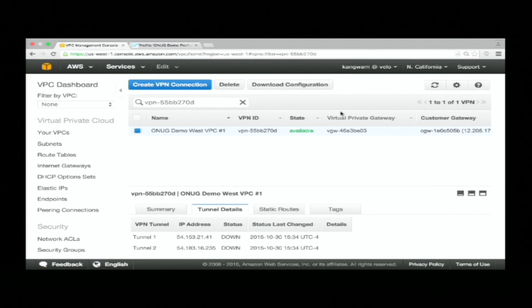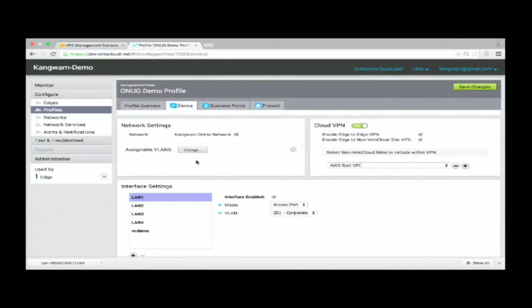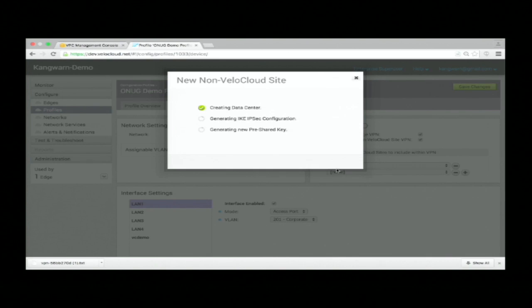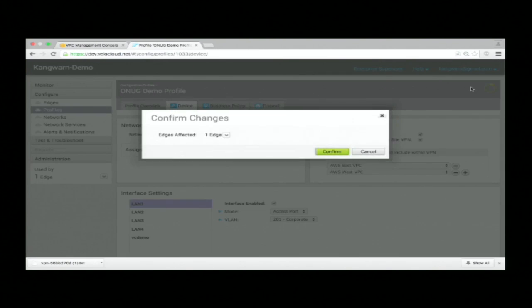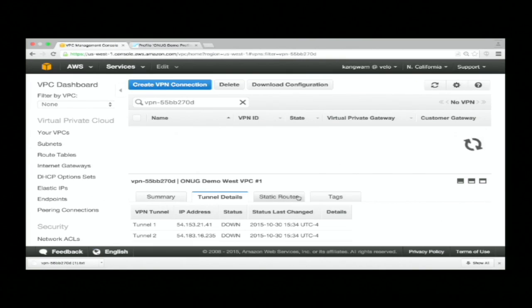I'm going to demonstrate how easy it is to connect multiple branches to multiple VPCs. Here we already have a VPC created on AWS West. We download the configuration from the VPC which gives us the IP address and the key to connect to this VPC. Now all I have to do is create a new site on my VeloCloud orchestrator, input the IP address and the key information. We specify the subnet of the VPC and then enable the tunnel. The closest VeloCloud gateway to the VPC establishes IPsec connectivity to the VPC and notifies all the VeloCloud edges to build a secure overlay tunnel to the gateway. The tunnel is already up and we can confirm the same on both Amazon VPC and on the VeloCloud orchestrator.